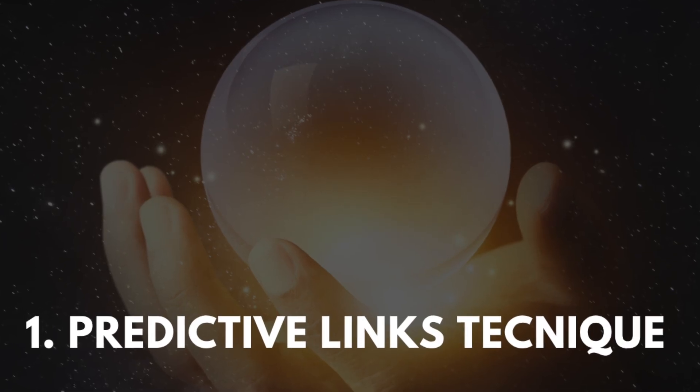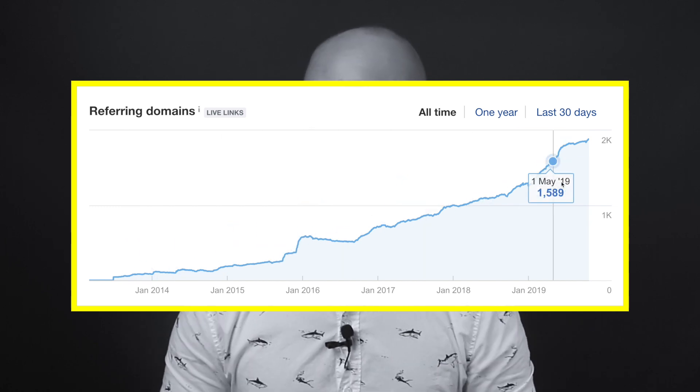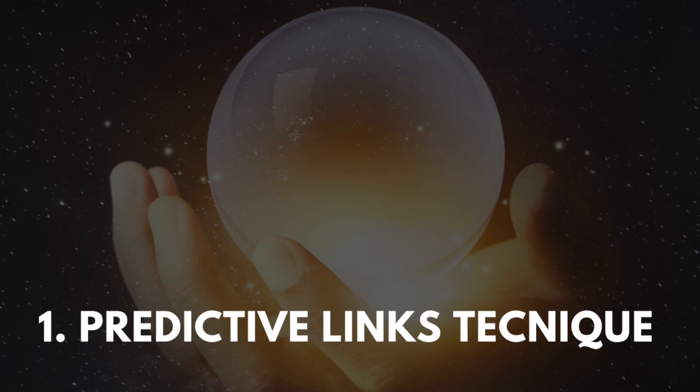The first SEO technique is what I call the predictive links technique. What if you could create pages on your site that attracted backlinks like clockwork? That's possible when you use the predictive links technique, and the best part is that it's super simple.